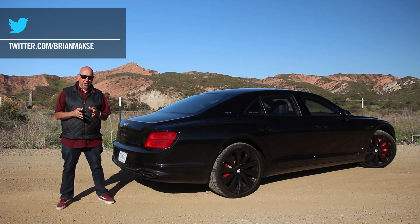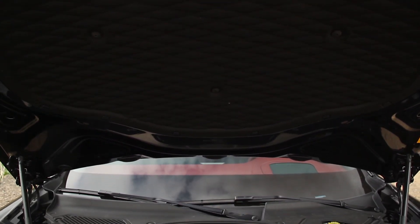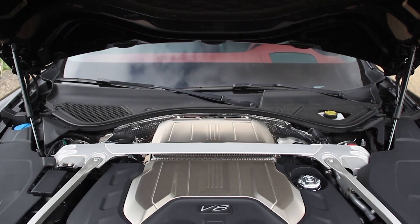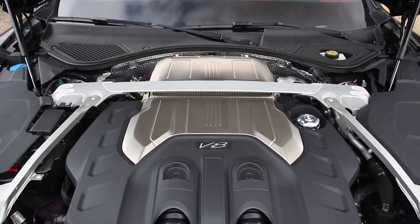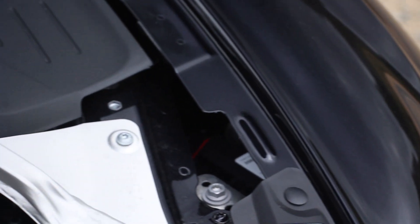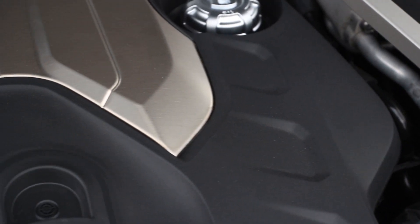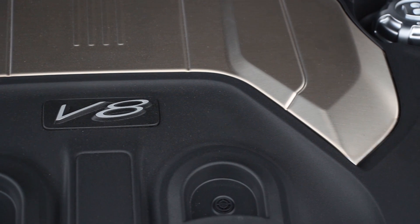It checks all of the boxes for an ultra-luxury performance sedan. Under the hood is an all-aluminum 4-liter V8 with two twin-scroll turbos, making 542 horsepower and 568 pounds of torque from 2,000 to 4,500 RPM. It does have cylinder deactivation. The transmission is an 8-speed dual-clutch, not a traditional automatic, and it is, of course, all-wheel drive.